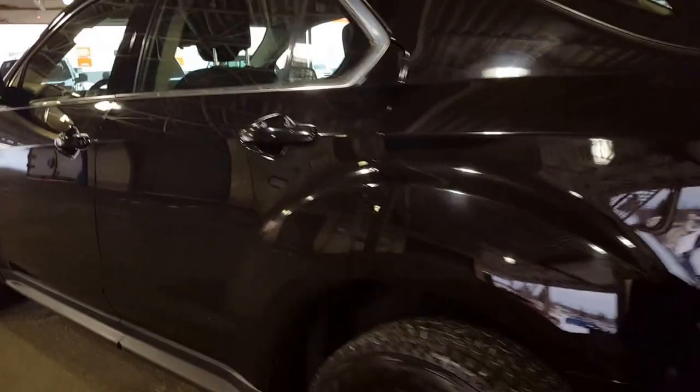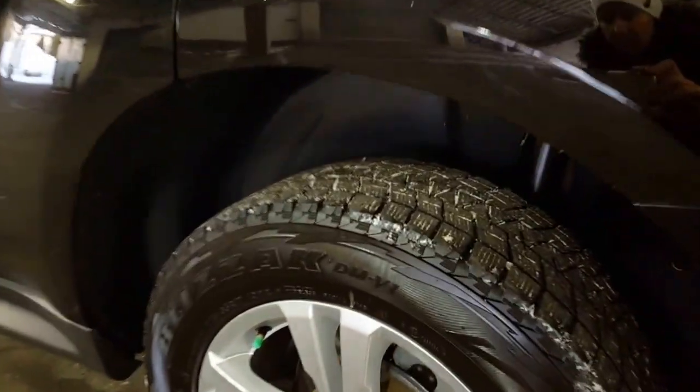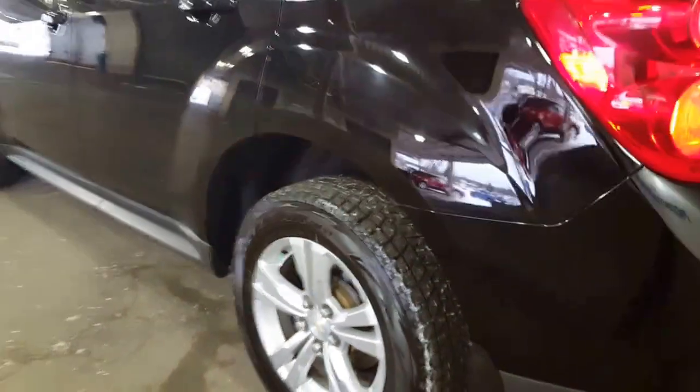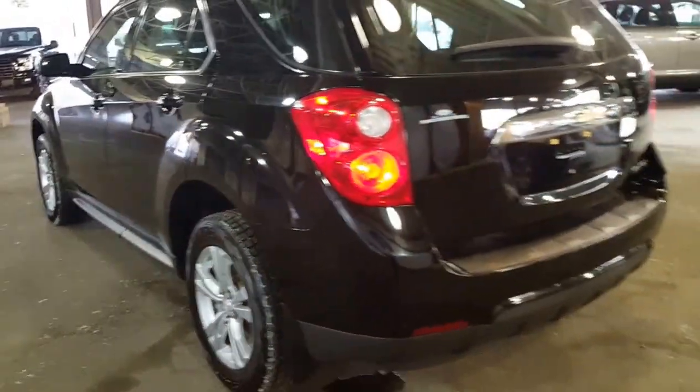Coming around the back of the vehicle, you've got Blizzak winters on here. We all know those are top-of-the-line winter tires, so you're ready to go for the winter season.